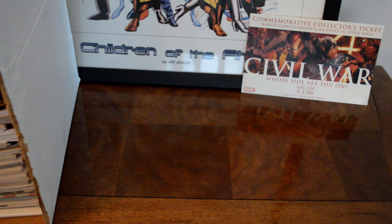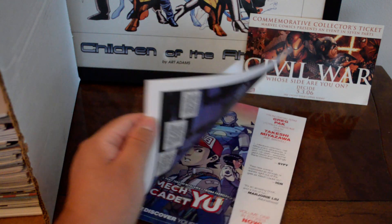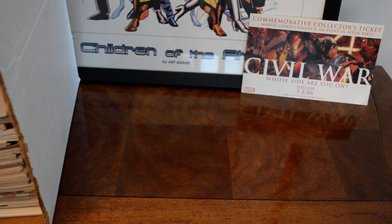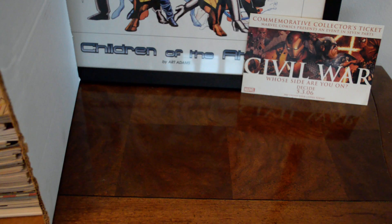I found another Black Badge number one — I believe this got optioned from Boom Studios — so I got a bunch of these and found another number one; it doesn't hurt to get a copy. And this was a virgin cover of Black Badge number two — pretty cool find.